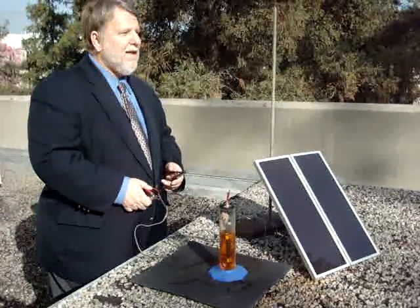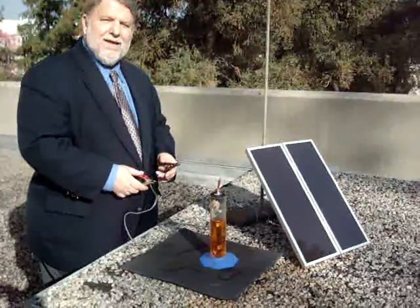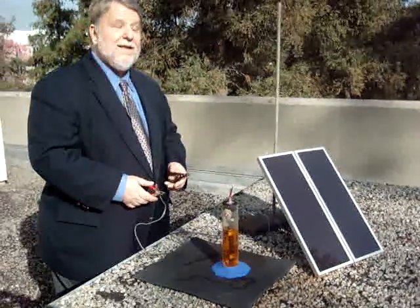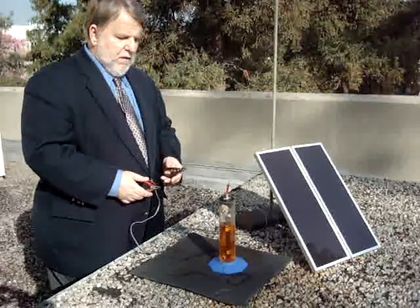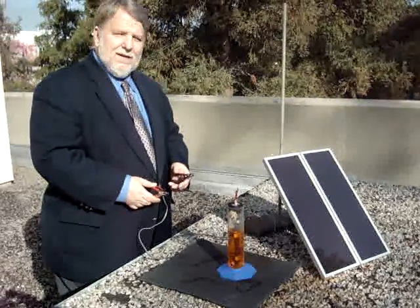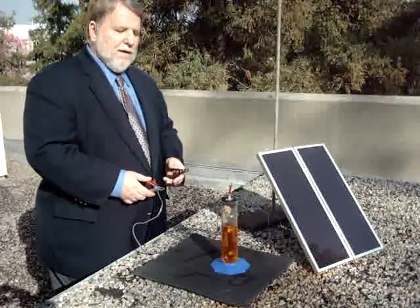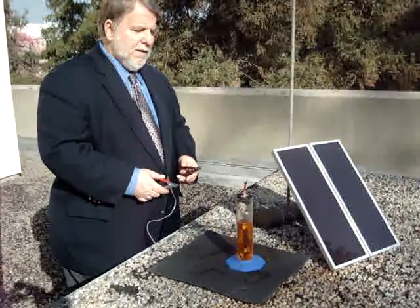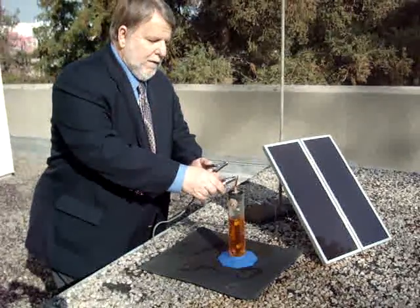Here we have Dr. Ron Peerich from Northrop Grumman in Bethpage, Long Island. He will now demonstrate the activity of our solar photoreactor, which is driven by this simple solar panel. Dr. Peerich, please attach the electrodes, and let's see what happens.